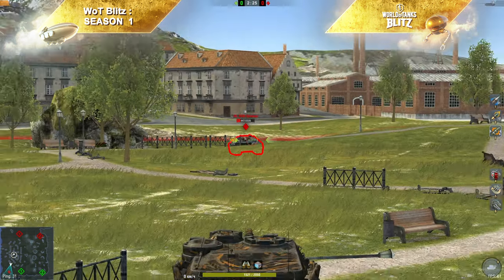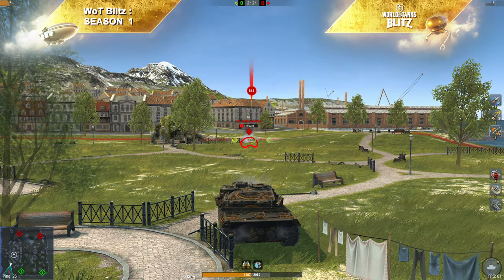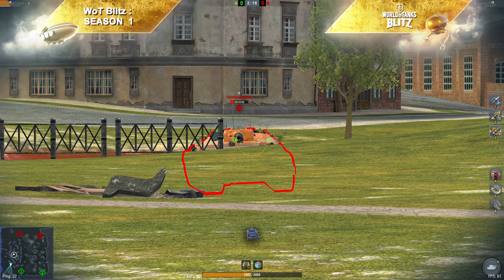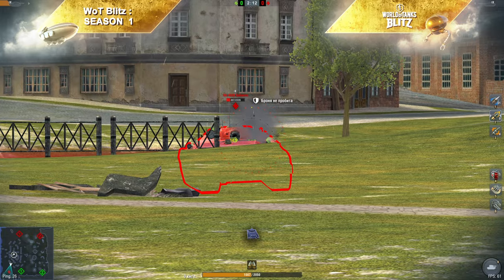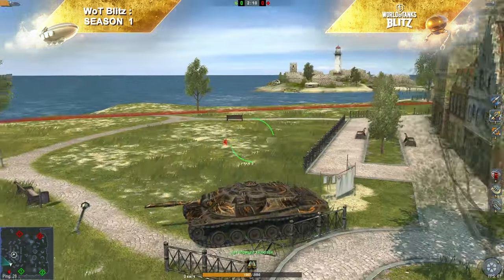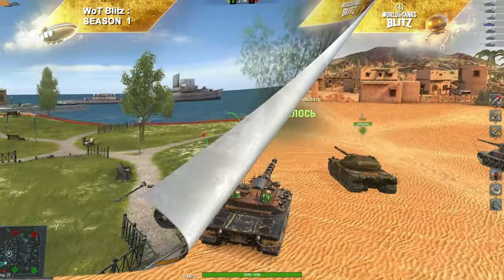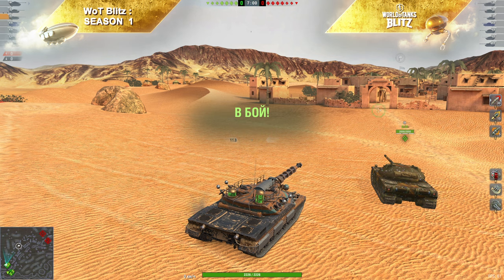Можно немножко пощекотать его фугасом, но с общим запасом прочности, который есть у данной машины, вы будете размениваться однозначно не в свою пользу — если только вы не играете на 452К, потому что в его случае вы размениваетесь как раз в свою пользу. Это довольно-таки радует. Мне очень понравилось играть на данной машине именно от башни. Давайте посмотрим на этого красавца в реальном бою.